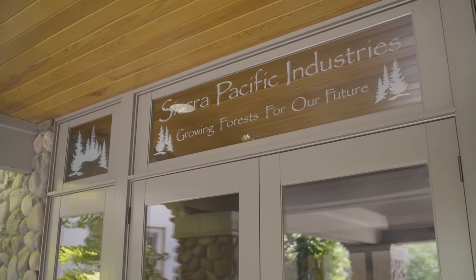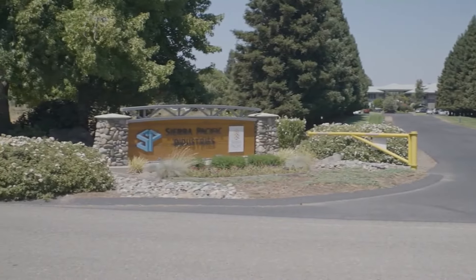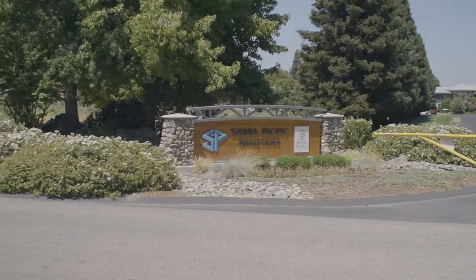Being able to use a PDF editor such as Foxit has made my life a lot easier. My name is Matthew Webster. I am the help desk and IT purchasing manager for Sierra Pacific Industries.